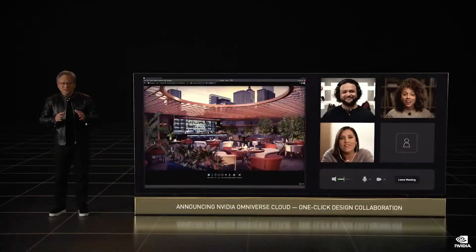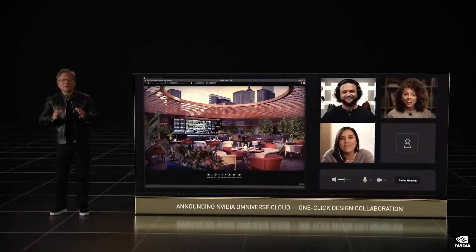You can see how important Omniverse is throughout NVIDIA's work in AI and robotics. The next wave of AI robotic systems needs a platform like Omniverse. We want Omniverse to reach every one of the tens of millions of designers, creators, roboticists, and AI researchers. So today, we are announcing Omniverse Cloud.